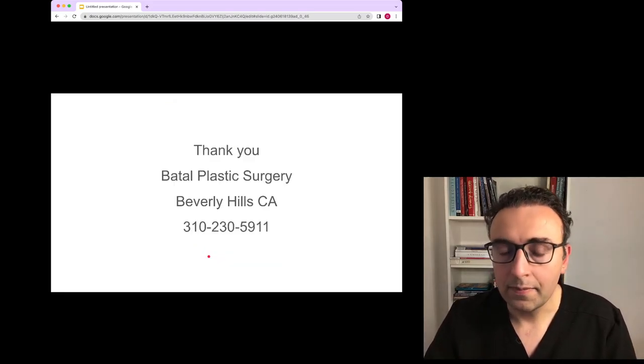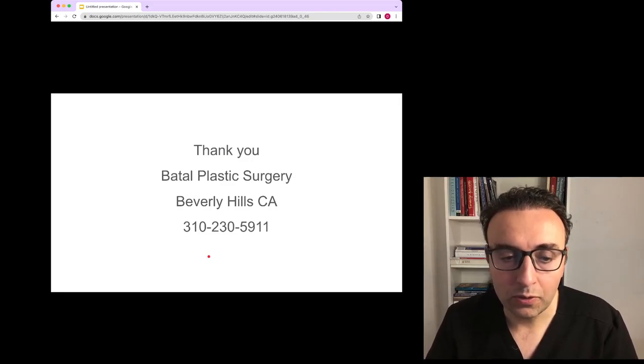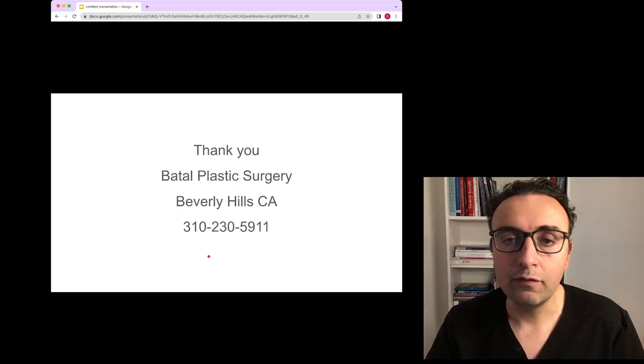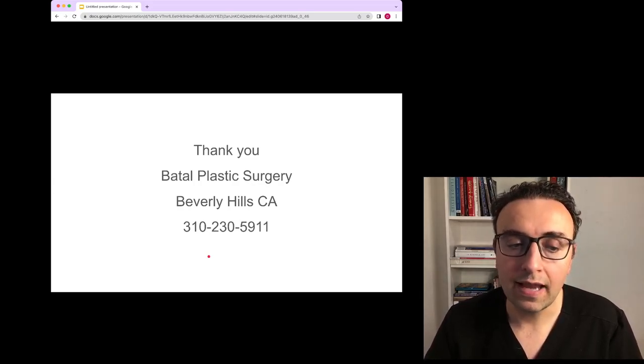I hope this summarized some of the factors we use to improve neck sculpture. If you have any questions, feel free to call us at 310-230-5911.